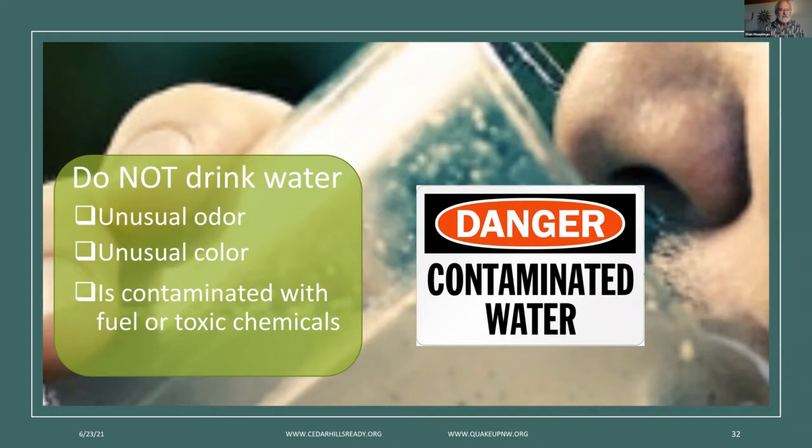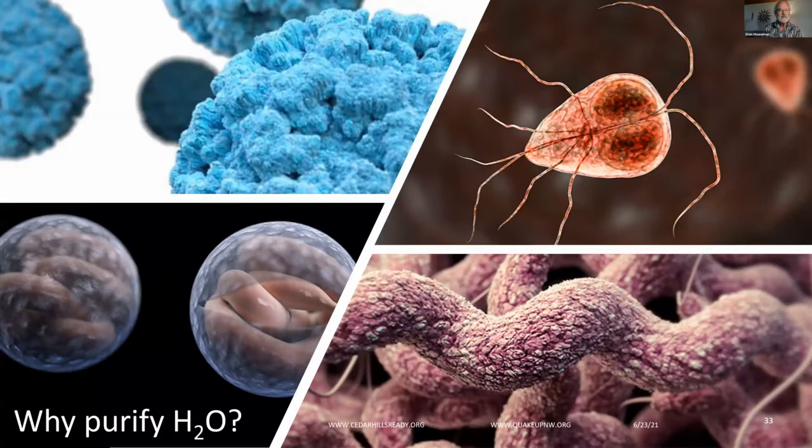For water treatment, treat all water of uncertain quality before using it for drinking, food washing or preparation, washing dishes, brushing teeth, etc. There are many ways to treat water, and the best solution is a combination of methods. Before treating, let any suspended particles settle to the bottom, or strain them through coffee filters or layers of clean cloth. Water from sources outside the home must be treated to kill harmful germs, which include microscopic bacteria, viruses, fungi, and protozoa that can cause disease.